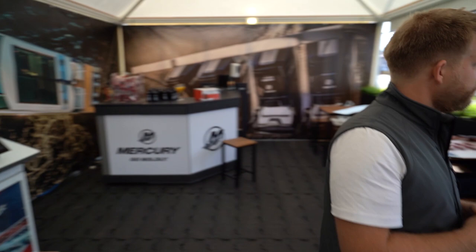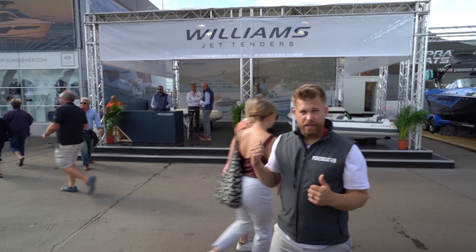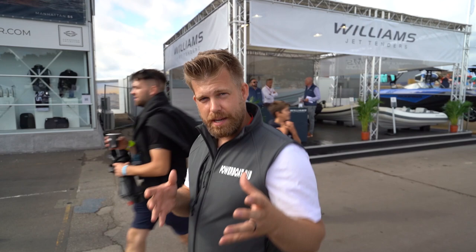If you're looking for a yacht tender — maybe for your Princess or your Sunseeker — then Williams is the brand you need to check out. British built, loads of pedigree, and really well made. If you're looking for something that fits into your garage, they're specialists in making sure it fits superbly.